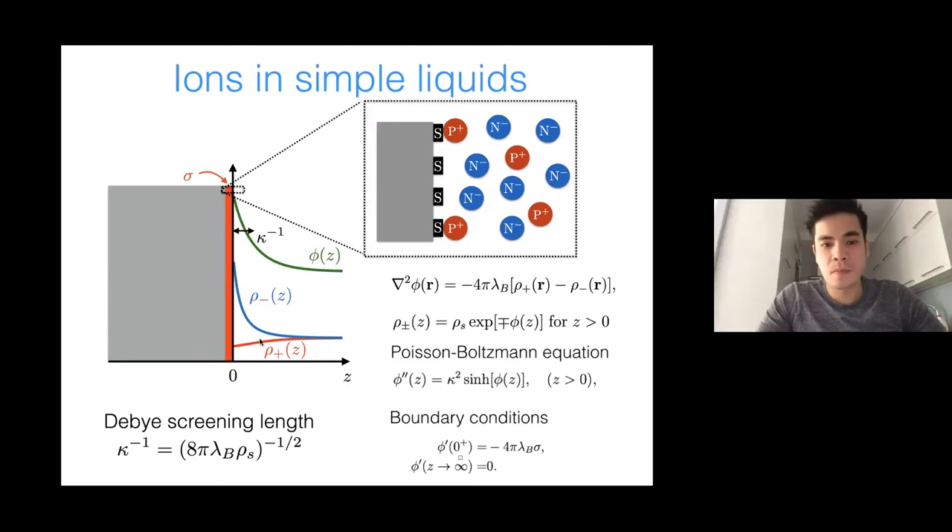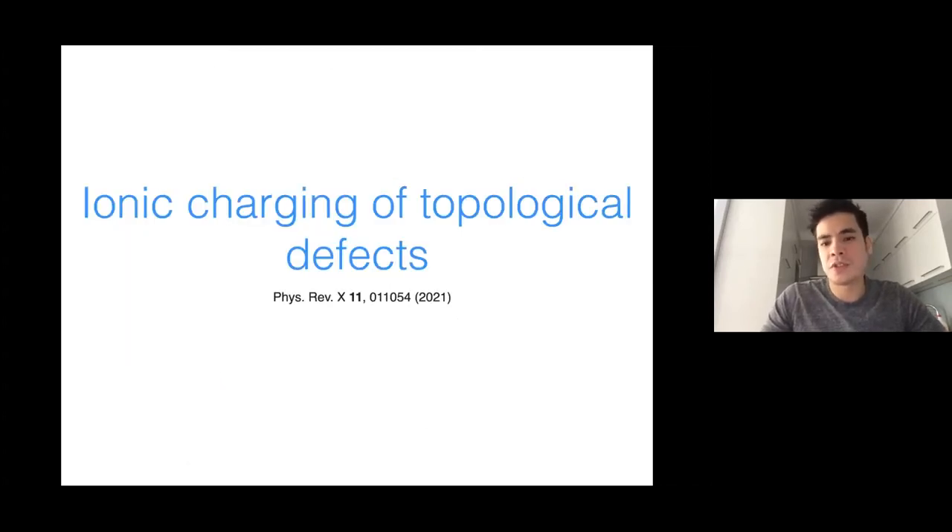What the electric double layer does: if you have a fixed surface charge, ions want to come closer to the surface because of electrostatics — minus ions want to go closer to plus charges. But they don't all stick to the surface because of entropy — entropy wants the ions to be as homogeneous as possible. The competition between these two effects leads to the diffuse ion cloud.